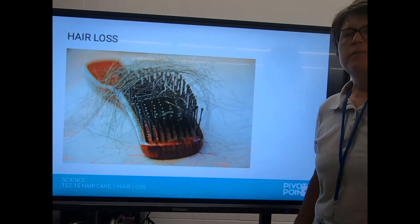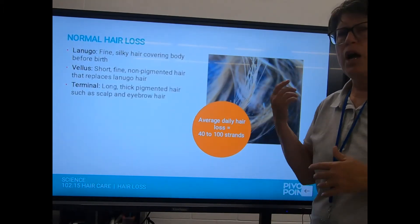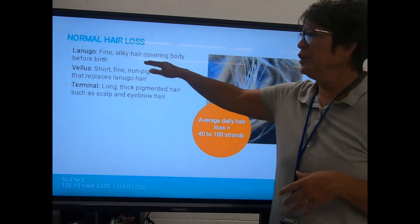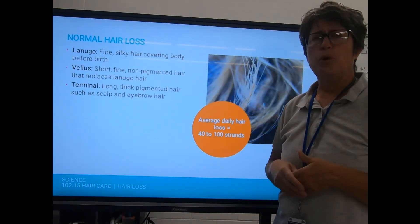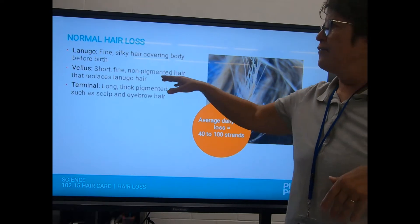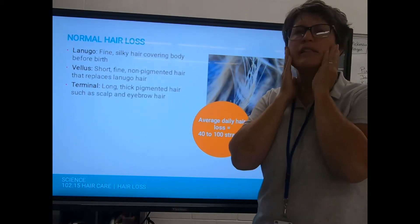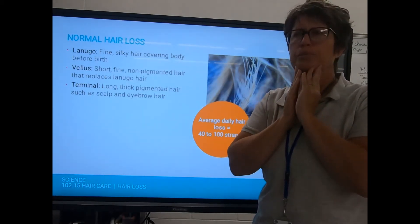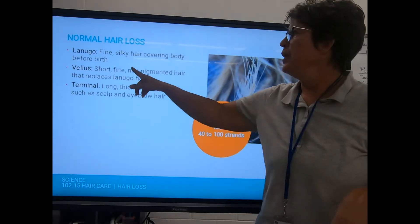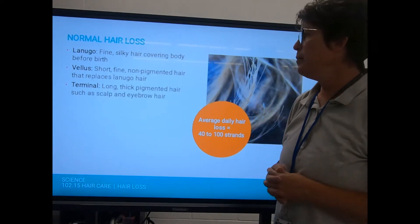Hair loss is something people think about a lot — you get worried when you see too many hairs in your brush or after shampooing. There are three different kinds of hair: lanugo, which covers the body before birth, is very fine and shed shortly after birth. Vellus hair is short, fine, and non-pigmented, replacing lanugo in places like the face where you don't notice it unless you look closely.